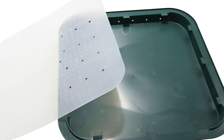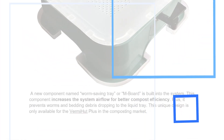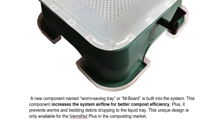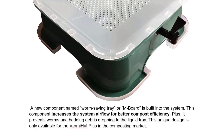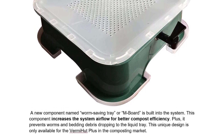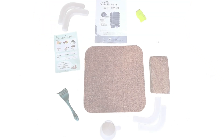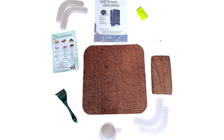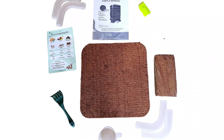Crafted with sustainability in mind, the VermiHut Plus is made from durable, recycled plastic. The design promotes proper aeration and moisture control, creating the ideal environment for worms to thrive and transform your kitchen waste into valuable compost. Thanks to the efficient vermicomposting process, the VermiHut Plus minimizes odors commonly associated with traditional composting methods, so you can enjoy the benefits of composting without the unpleasant smells.